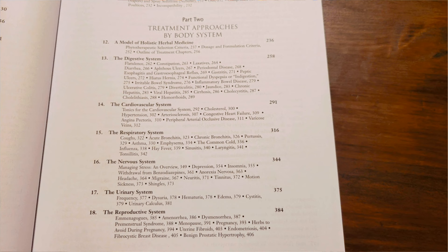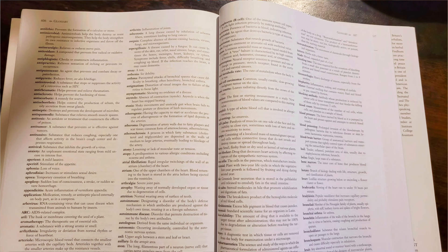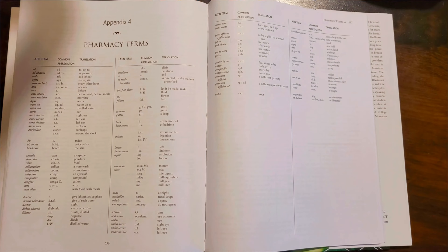He then goes to treatment approaches by body system: digestive system, cardiovascular system, respiratory system, nervous system, urinary system, reproductive system, musculoskeletal system, skin, immune system, endocrine system, phytotherapy and elderly, a section on phytotherapy in children, and then a section on herbal actions. At the back of the book he has a glossary, herbs by Latin and common names, references, pharmacy terms, weight and measure conversions, and some other things as well.